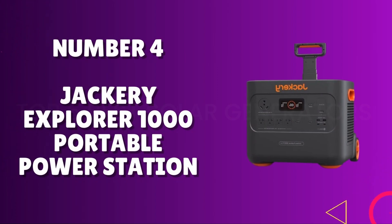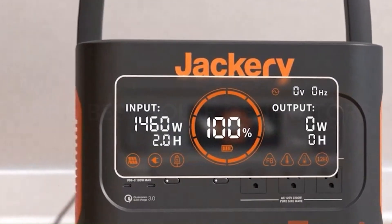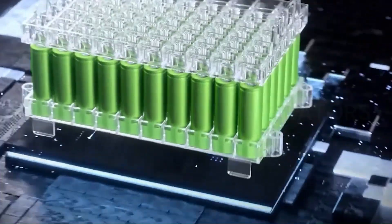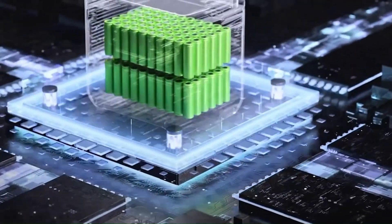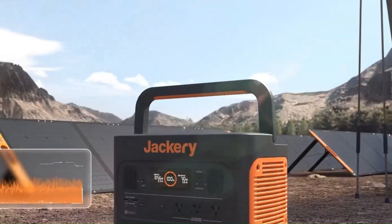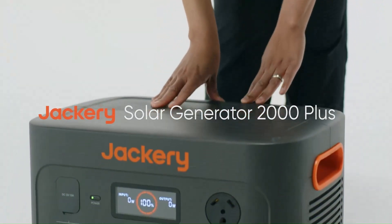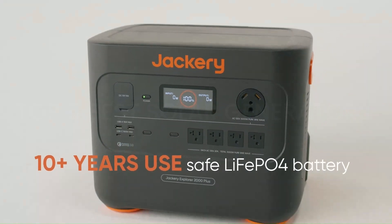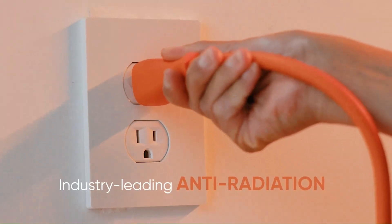Number 4: Jackery Explorer 1000 Portable Power Station. The Jackery Explorer 1000 is a compact yet high-capacity solution for on-the-go power needs. With a 1002Wh lithium battery, it provides a reliable and versatile power source for various devices. This portable powerhouse boasts a user-friendly design featuring three AC outlets, a car port, and multiple USB outputs, ensuring compatibility with a range of electronics. One of its standout features is the pure sine wave inverter, delivering clean and stable power, making it suitable for sensitive electronics like laptops and cameras.